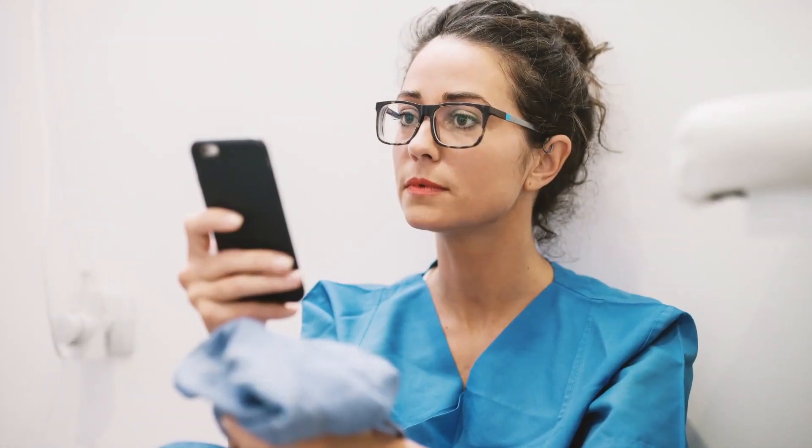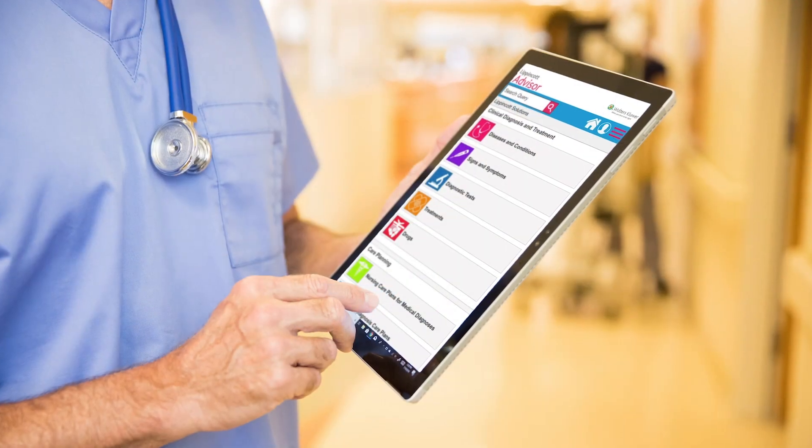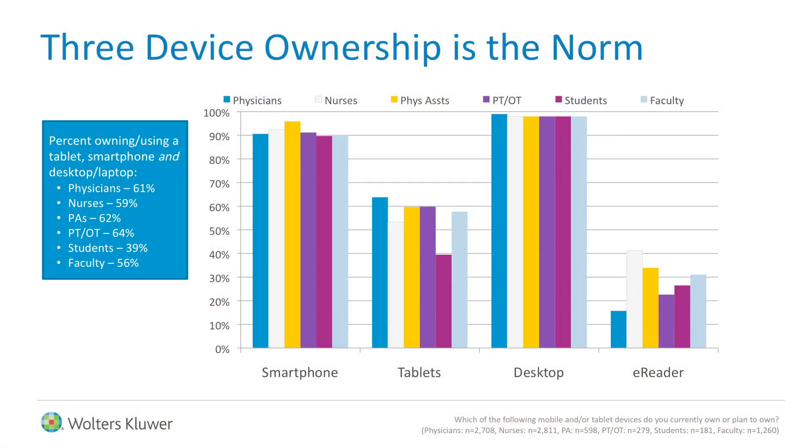Research has shown us that on average, people have three different devices — their smartphone, their tablet, and a laptop or computer — and the more devices they have, the more time they spend online looking up information. In our healthcare environment today, we have all this technology, and sometimes it's hard to not get lost in it and remember that we have a patient in the bed.